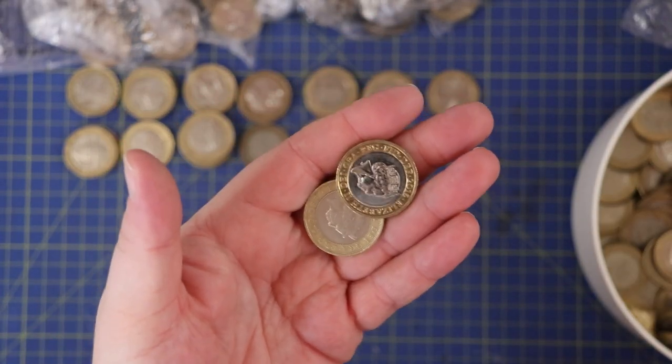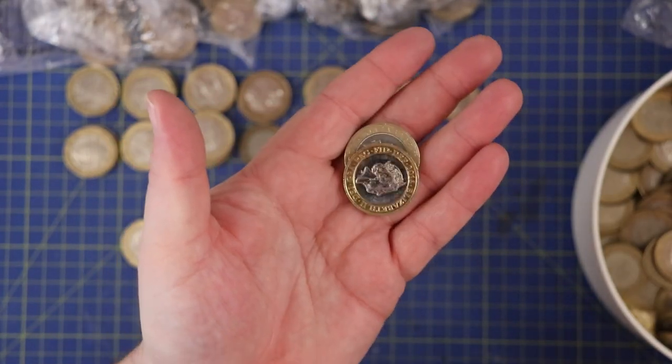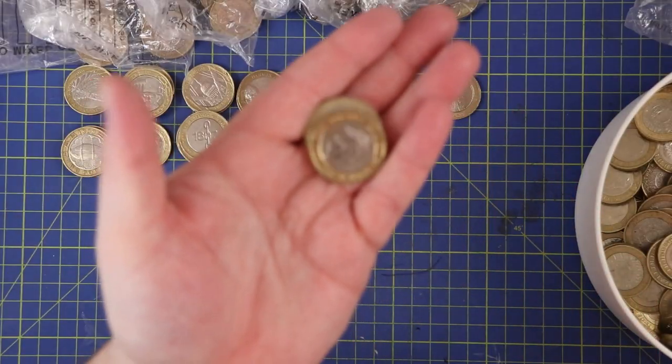Now that looks very shiny, doesn't it? I bet it's just technology, but 2016 — it could be a Shakespeare, couldn't it?